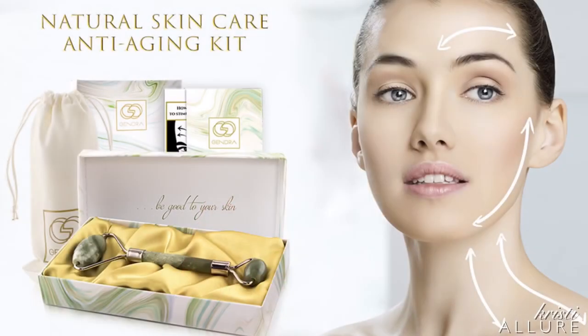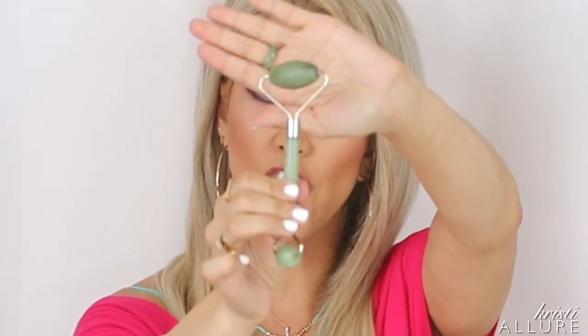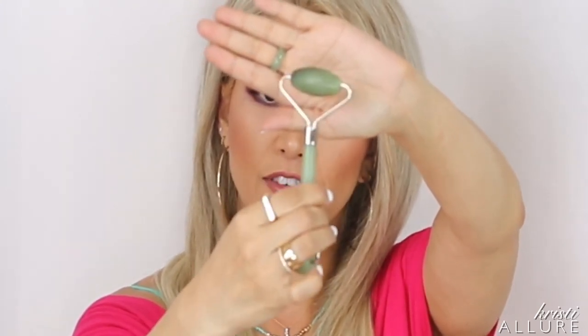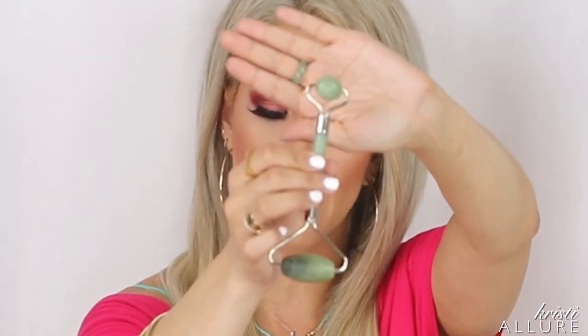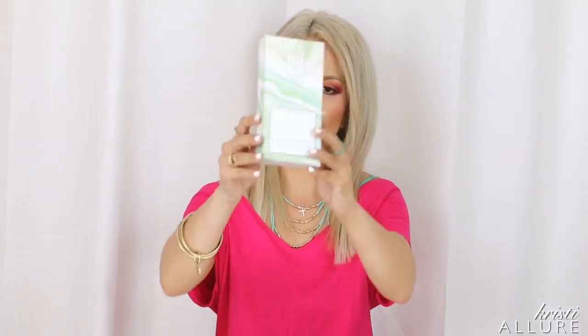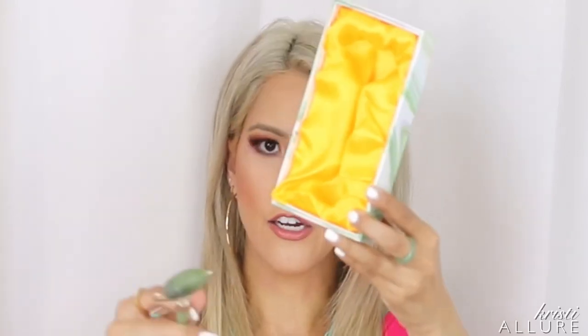It came in really beautiful packaging. It's called the Jade Roller Anti-Aging Massage Tool. It's a dermatologist recommendation for skin care and lymphatic drainage, made of 100% natural jade. This is what it looks like — it is so beautiful. Each one is going to be different because they're all individually handcrafted. It feels so sturdy, way more expensive than $17. I'm really impressed, and it comes packaged really nicely in this box right here.